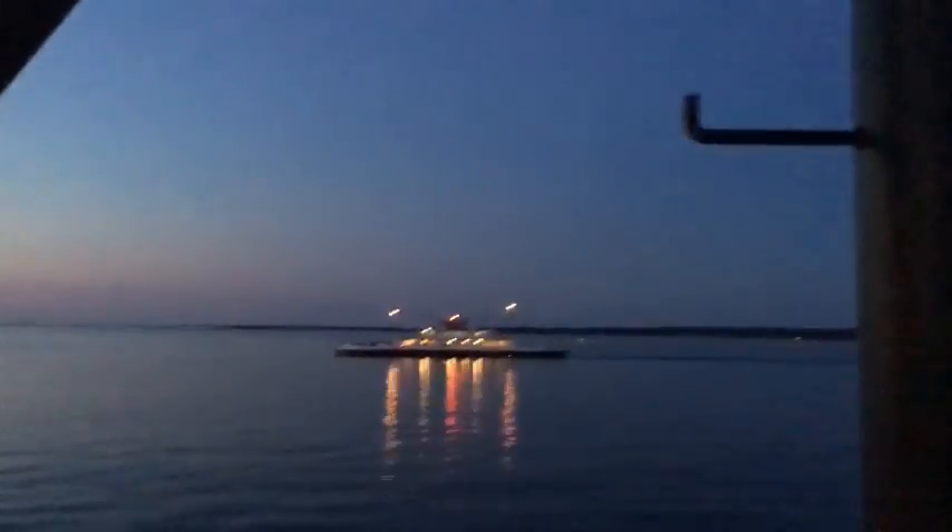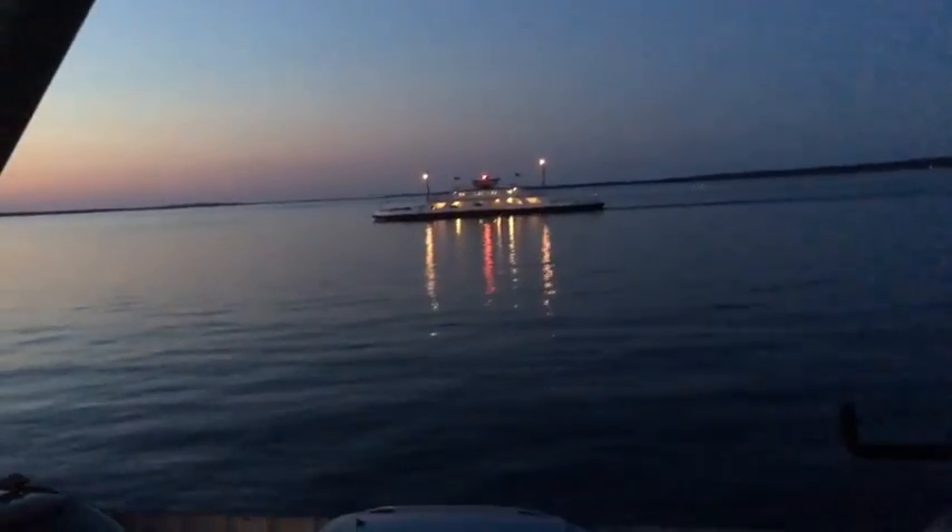We're heading out across the water right now — the ferry leaving the port behind. Our port that we're heading to is over there. Passing another ferry right now. Make sure to like, comment, and subscribe. This might be the last clip of the video tonight — it might be a good way to end it. Like, comment, and subscribe.